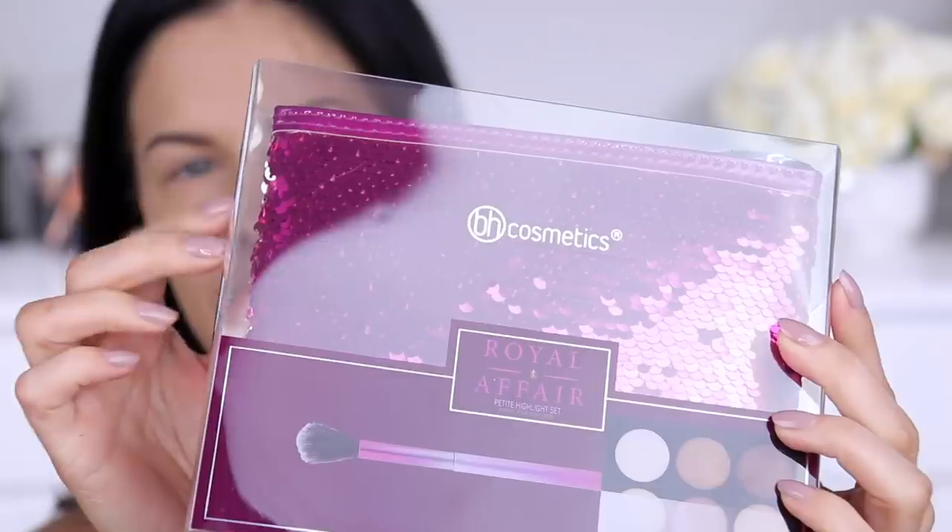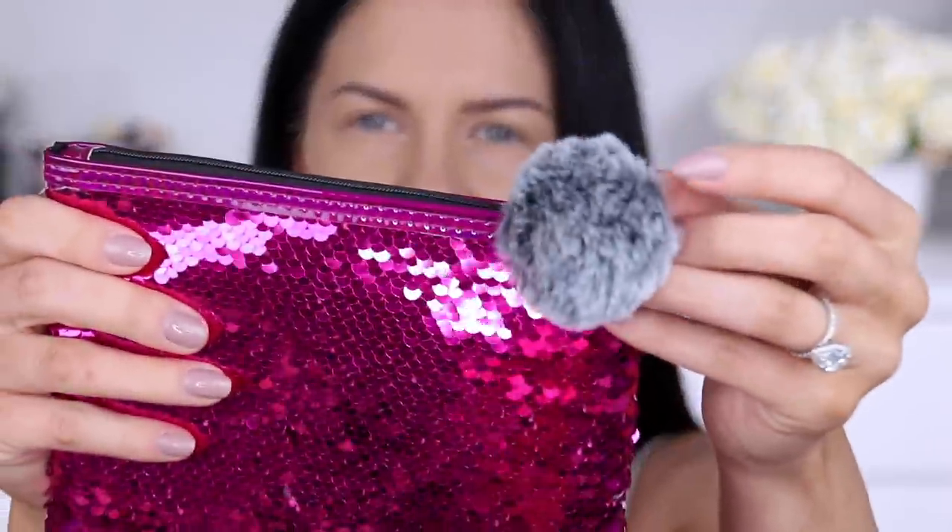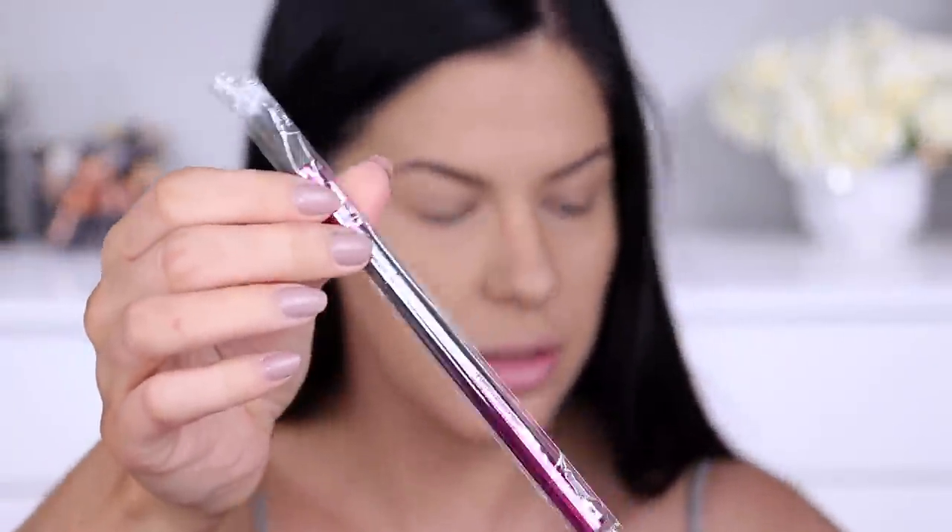Next up we have the Petite Highlighter Set. This is really cute — it's like a little gift set with a very shimmery little clutch bag, and it contains the Spotlight Petite Highlight palette. The Spotlight highlighter palette is one of my all-time favorite highlighter palettes — it's so pigmented and so affordable. It looks like it's got a little mini in there and a brush. This one is $22.50 US dollars. BH Cosmetics often offers sales on their website, sometimes up to 40% off.